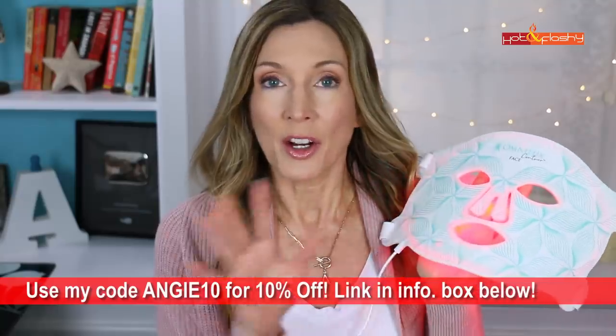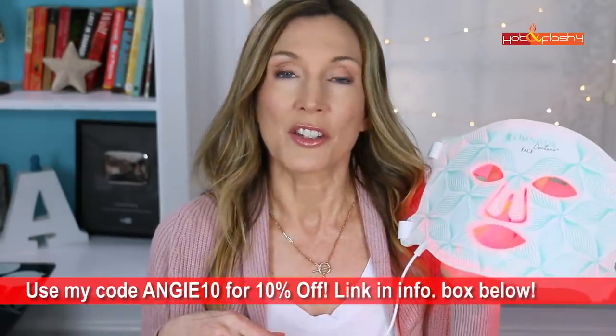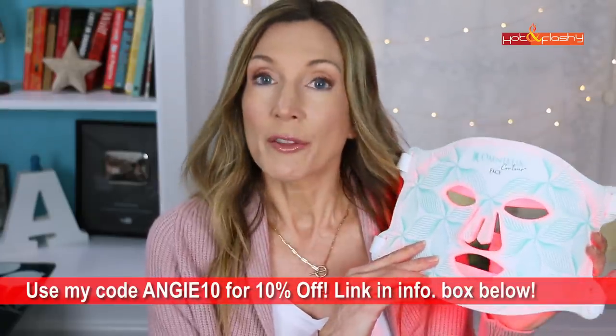The EcoFace Platinum is about a $300 price point. This Omnilux is also around $395. I have a 10% discount code — Angie10 — which gets you 10% off at Omnilux, and there will be links in the info box below. This one has 66 light bulbs at the right frequency to actually make changes in your skin.